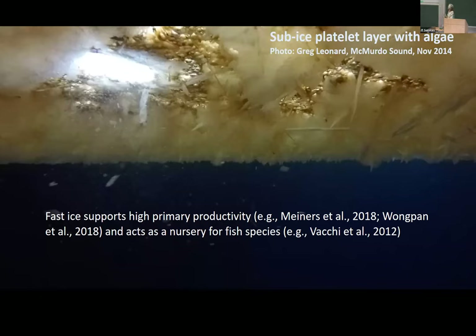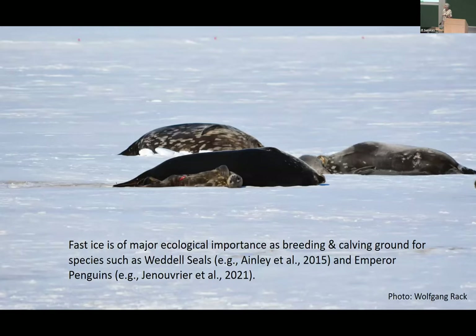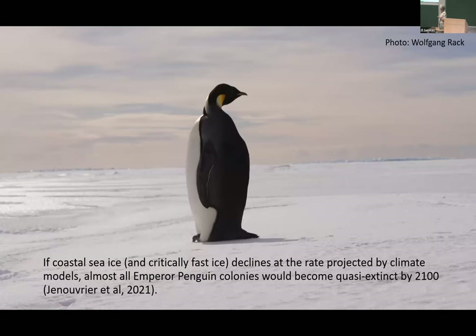Here we're looking underneath fast ice and looking upwards. We can see it's all brown and messy because there's high primary productivity there. This fast ice also acts as a nursery for various fish species. Charismatic megafauna also rely on fast ice: Weddell seals use it for breeding and calving in the summertime, and Emperor penguins also rely on fast ice for their colonies. In fact, if coastal sea ice and critically fast ice disappears, Emperor penguin colonies will be quasi-extinct by 2100 according to climate model predictions.